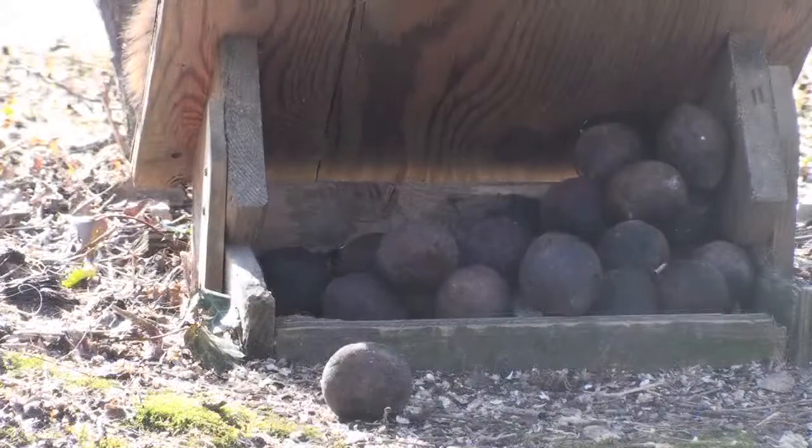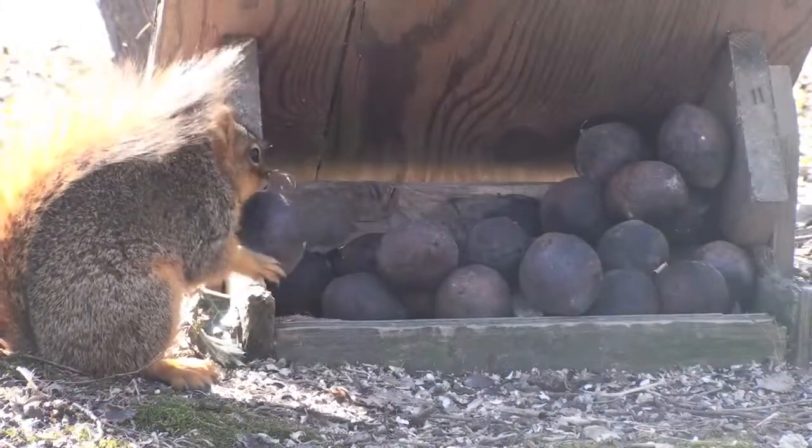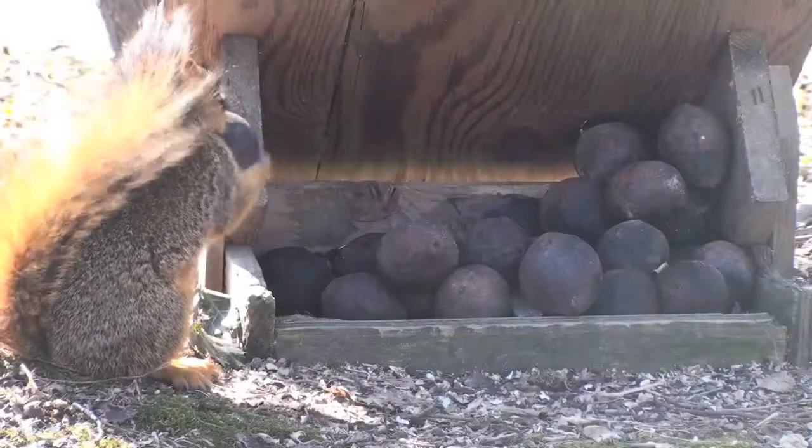Fox squirrels are diurnal, which means they are active during the day and rest at night. They spend more time on the ground than most tree squirrels but are still very agile climbers.